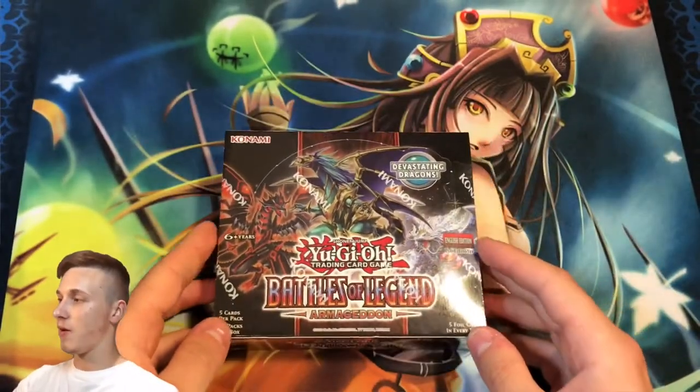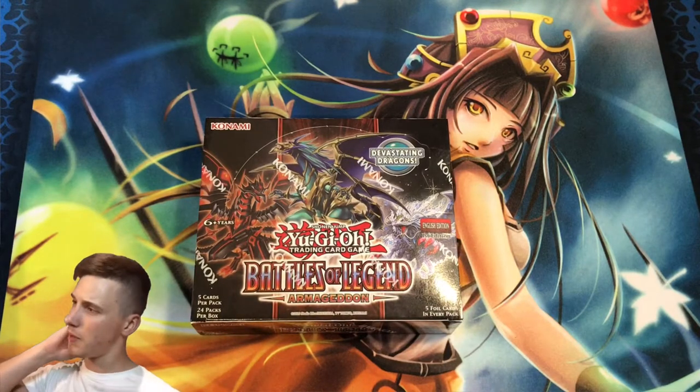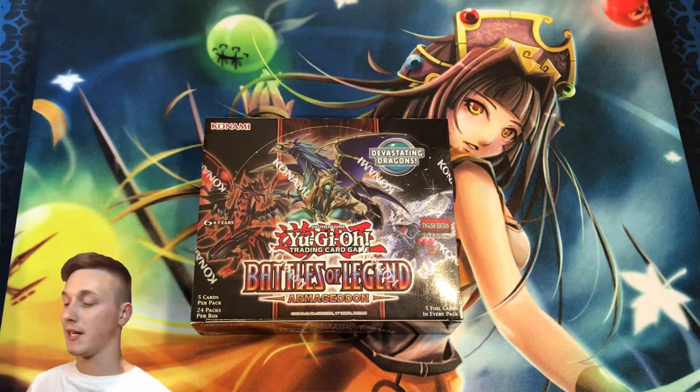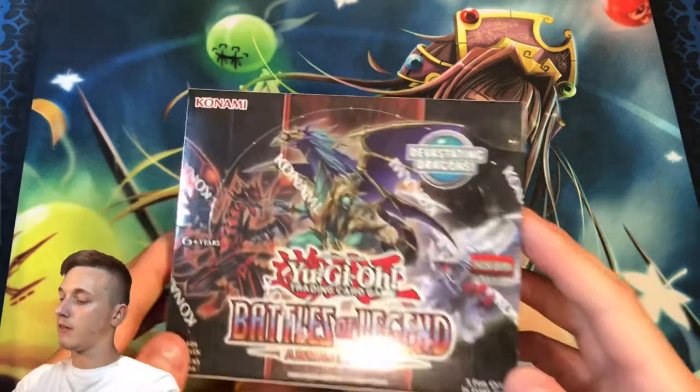I am very, very late to the party, but finally I will be opening my Battles of Legend Armageddon sealed booster box right here in this video. This set came out a while ago now, a couple of months ago — maybe in July, maybe even earlier, maybe June. I can't remember exactly, but obviously it's a 2020 set. It is an awesome set and I had to open one of the boxes.